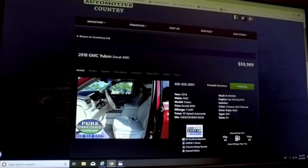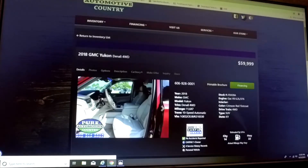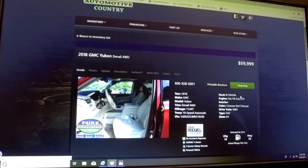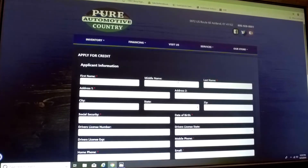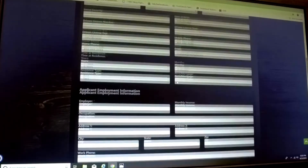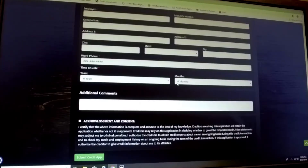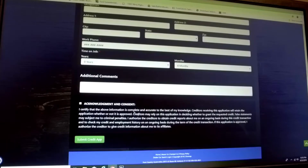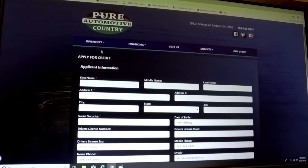Now let's say you want to go the next route and start financing on this vehicle. Just hit the 'Financing' link right here and fill out the information you see on that screen. Once you fill everything out, hit 'Submit Credit App' at the bottom. Once you submit, one of our people will review the information and get back to you as soon as possible.